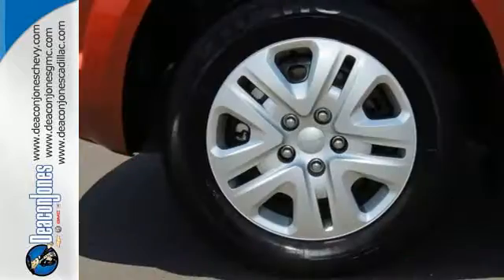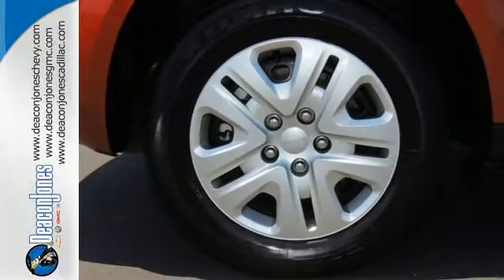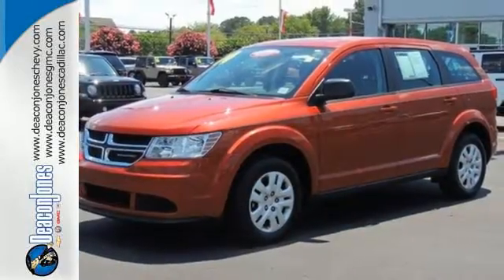You'll also feel safe behind the wheel with features like a low tire pressure warning, stability and traction control, and multiple advanced airbags.